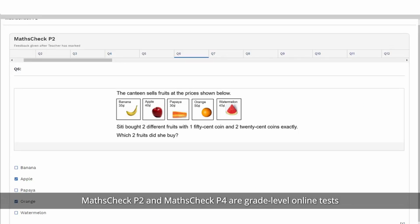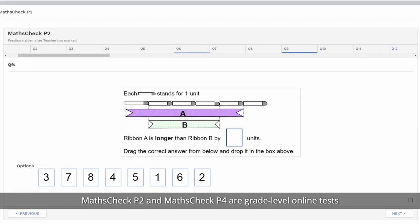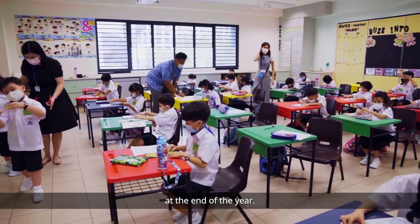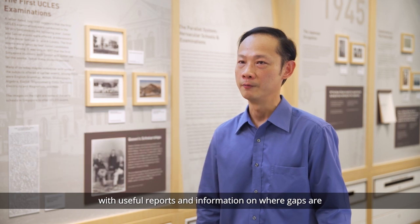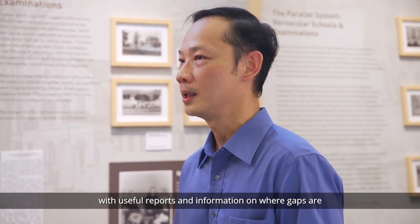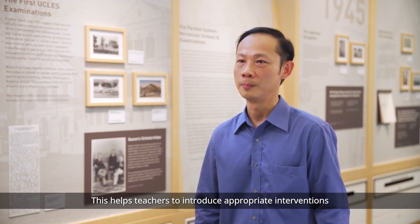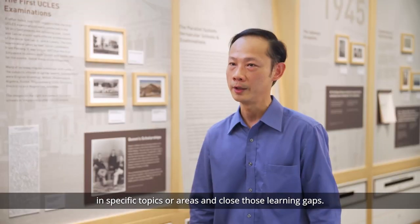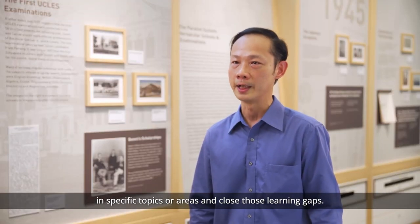MathCheck P2 and MathCheck P4 are grade-level online tests for Primary 2 and Primary 4 students respectively. They provide an overall assessment of attainment at the end of the year. Both Catalytics and MathCheck P4 provide teachers with useful reports and information on where gaps are for each student in mathematics, helping teachers to introduce appropriate interventions to deepen individual students' learning in specific topics and close those learning gaps.